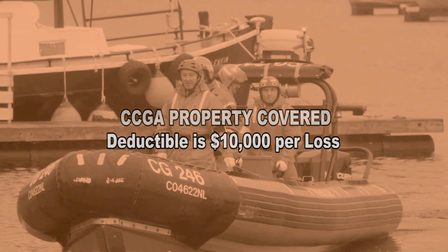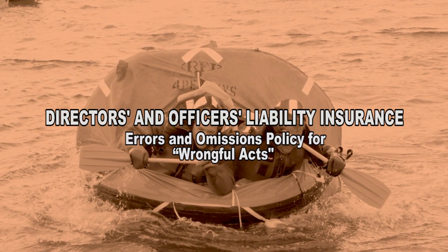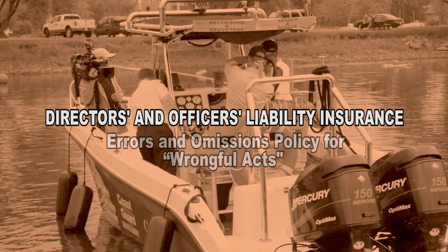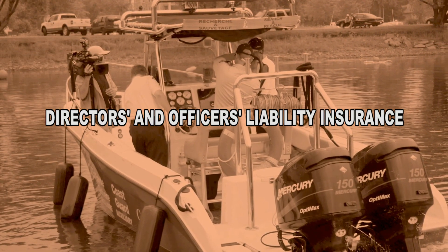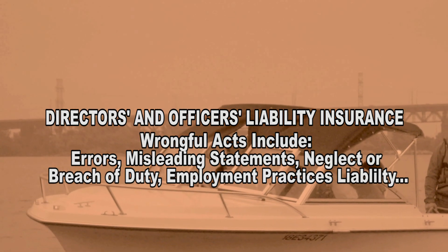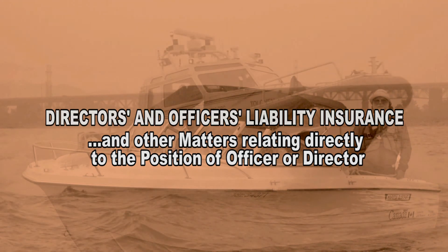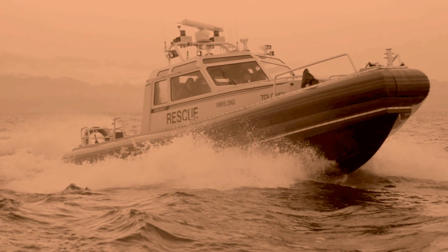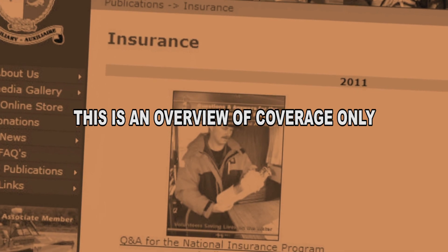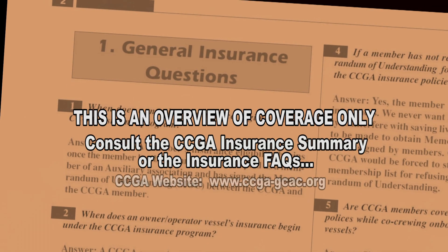The CCGA also has directors and officers liability insurance. This is an errors and omissions policy — it insures against what are known as wrongful acts committed in the management of the CCGA business. Wrongful acts are generally errors, misleading statements, neglect or breach of duty, employment practices liability, and other matters relating directly to the position of officer or director. Detailed information about extensions, limits, and exclusions can be found on the CCGA website. Consult the CCGA Insurance Summary or the Insurance FAQs for more information.